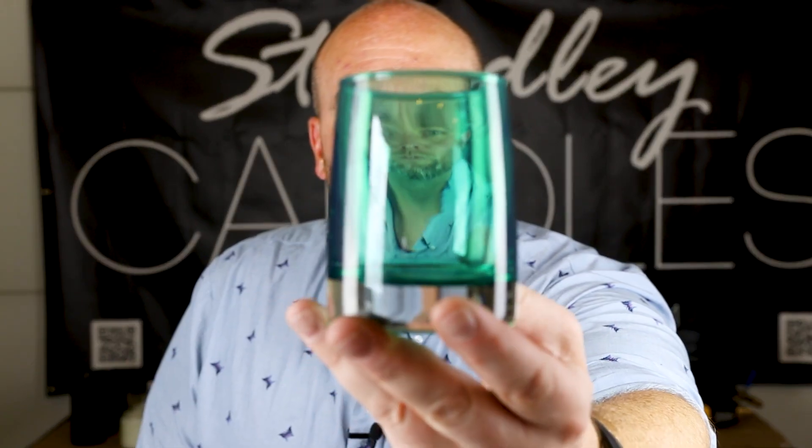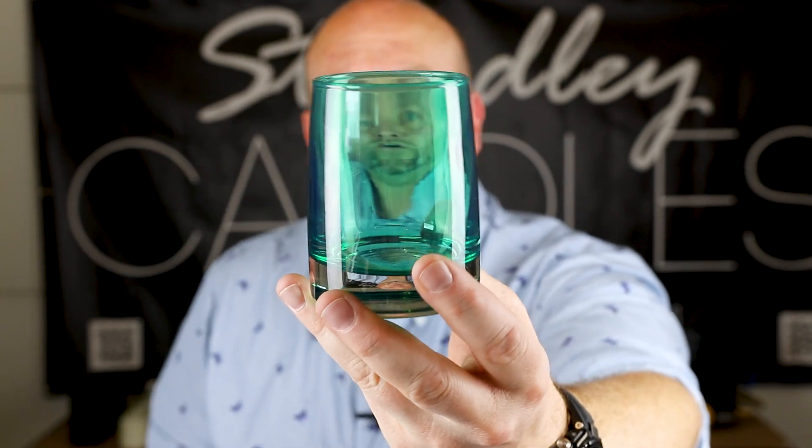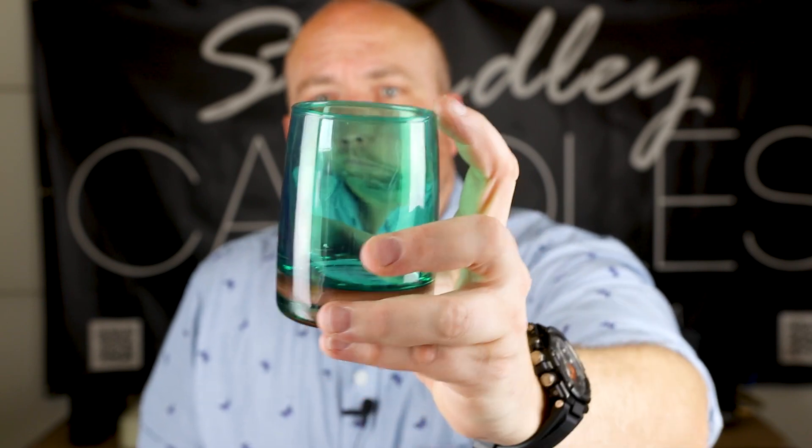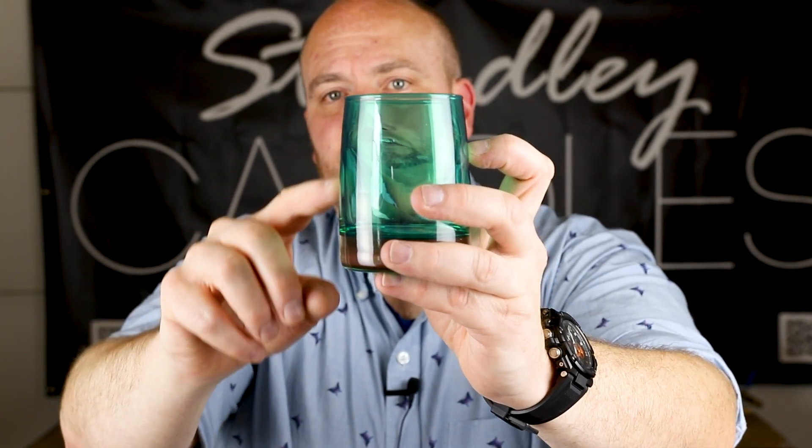I'm going to do a bunch of different testing on these with different waxes and wicks. On their website they recommend the CDN5 and CDN6 with the waxes they sell. Depending on the fragrance oil you use, you may need to wick up or down a size. One thing to note: the top of these vessels tapers in slightly. If you wick for the top you might have a perfect melt pool up to about the two-thirds line, but as the flame gets further down the glass it will heat up more and you may end up with a much bigger melt pool through the bottom half.